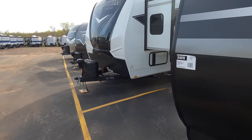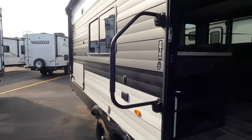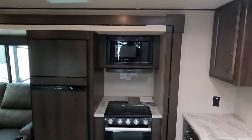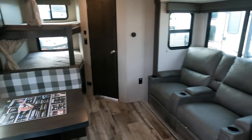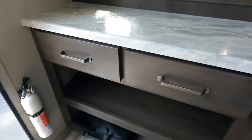All right, let's go inside and see some more great features — the Transcend from Grand Design. Step inside. Really, really nice spacious floor plan, a lot of room for the whole family. Great storage right when you walk in — place for the shoes, place for the keys.